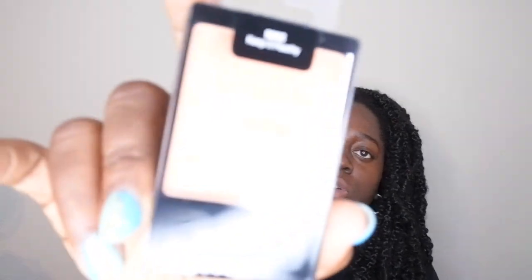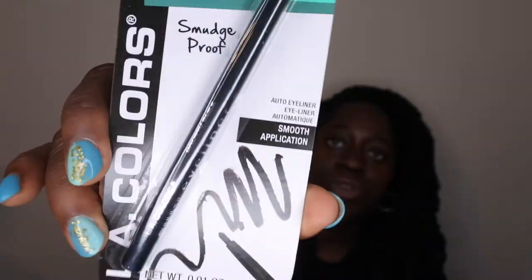I also picked up a blush from Dollar Tree — Wet and Wild for a buck, not bad. It's in the color 'Keep It Peachy.' I also picked up a black eyeliner — smudge proof, LA Colors — I thought this would be a quick way to line my eyes. And the last makeup item is a gel lip liner in the color 'Doll in Love' — a cute little peachy color. I've gotten this lip liner before from Wet and Wild at Ulta and I really like them, so I was excited to find it here.